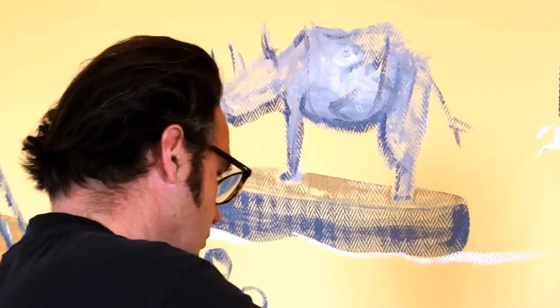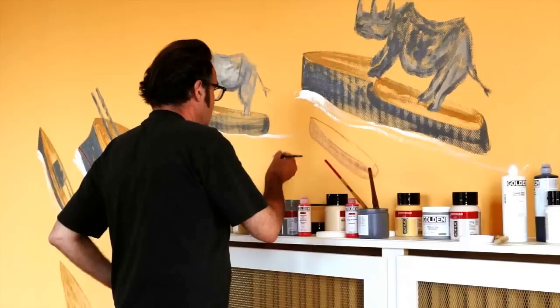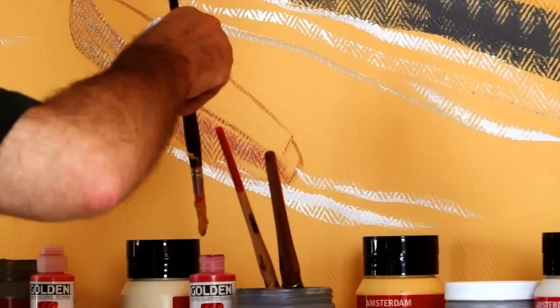Parce qu'en fait j'aime bien les projets à l'américaine, les trucs ultra rapides, comme il n'y en a plus du tout en ce moment.